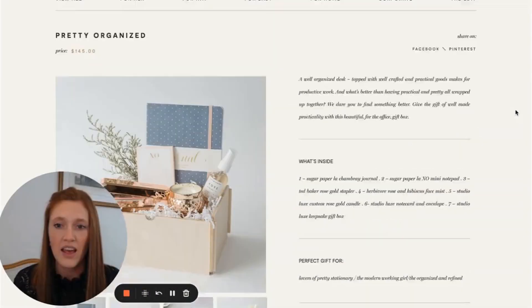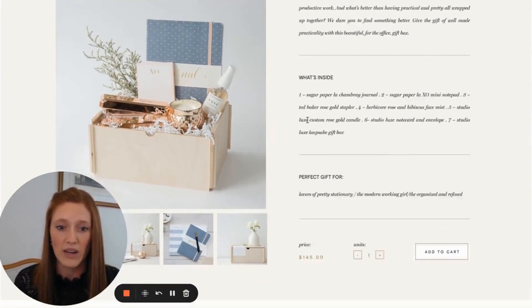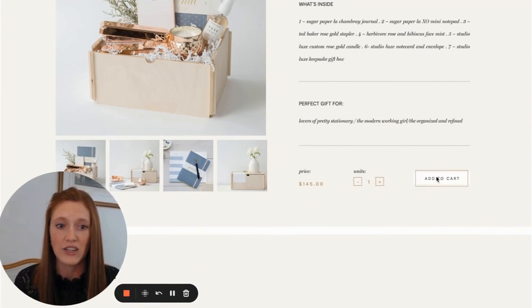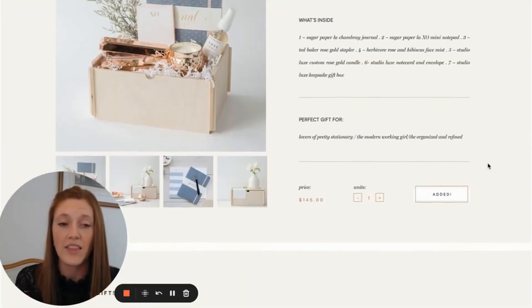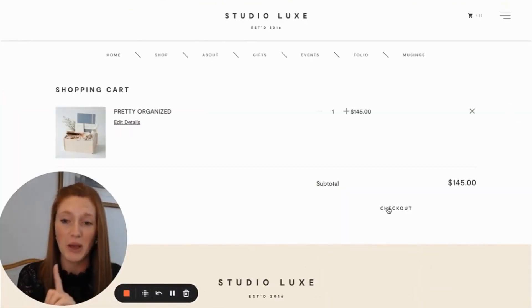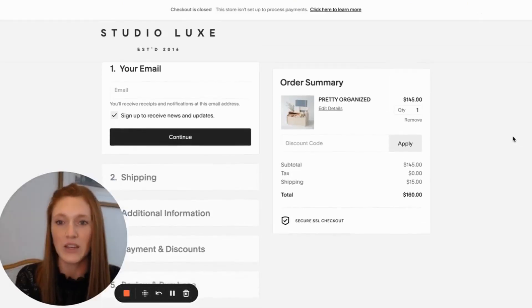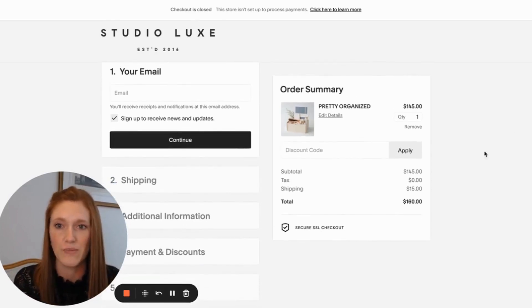When you click into one of the items, they have a lovely description, multiple images, and details of exactly what's inside. You have the option to add it to your cart, and because this is a gift box company, there's a pop-up where you can write what you want on the card specifically. Then you're taken to the Squarespace checkout, which is a really simplistic option for making payments — built into every single Squarespace site and done super, super well. If I could make one tweak, that add-to-cart button needs to stand out a bit more as it could be easy to miss.